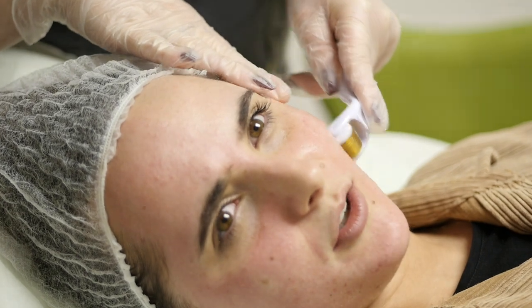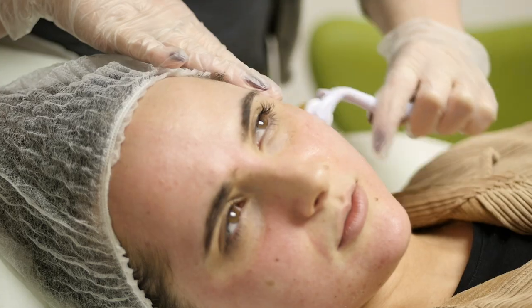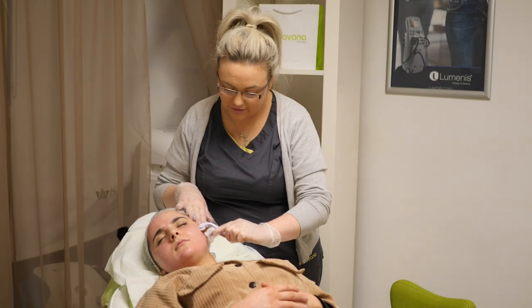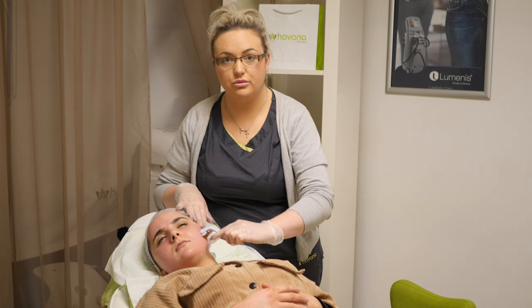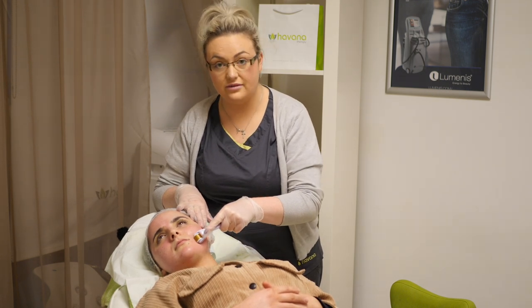So what kind of aftercare do you recommend for post-thermal rolling? Aftercare would be no active ingredient products — so no retinols, no glycolics, anything like that for five days.